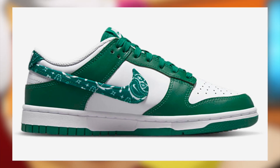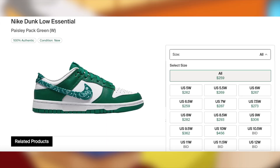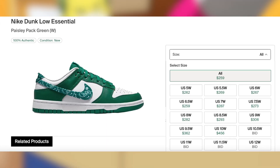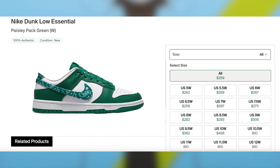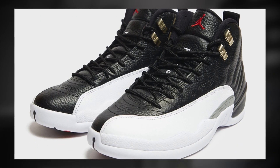Moving on to March 10th for $120, the Dunk Low Paisley Green may potentially drop, but I do suspect that these may be delayed as well as the blue pair, since only Finish Line and JD have them loaded on their calendar, and those calendars tend to be notoriously unreliable. Regardless, whenever they do end up dropping, I'm expecting these to be very profitable with a great margin.